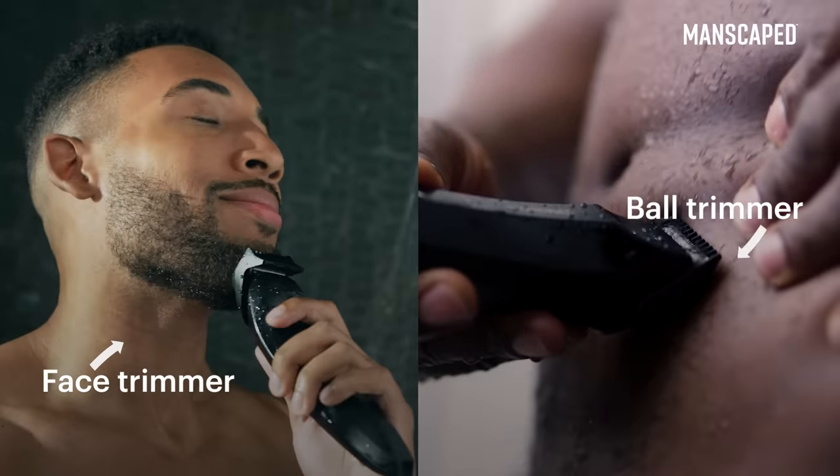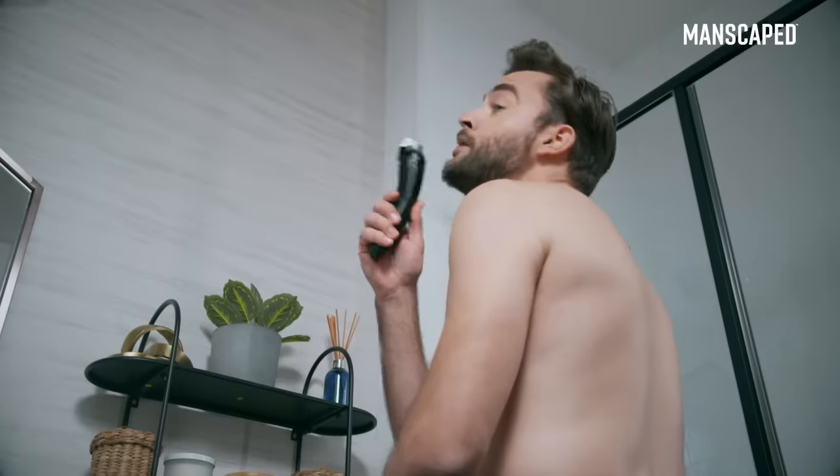Manscaped created the perfect tool specifically designed for each area — your beard and your balls. Please, please don't double dip.